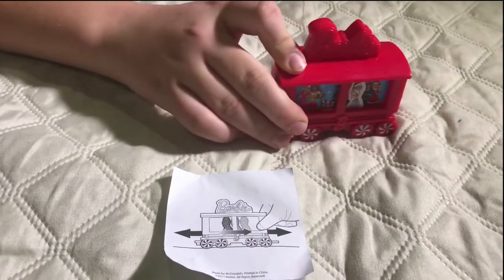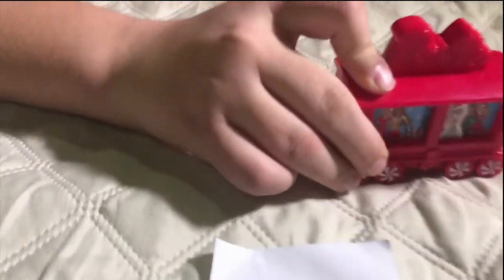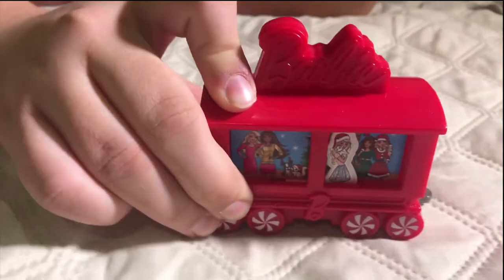Number ten is the Barbie Christmas car and the Barbies go back and forth.